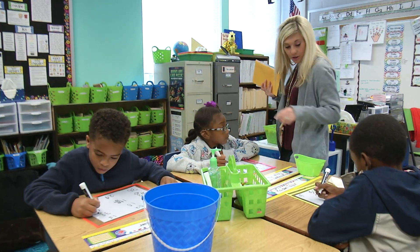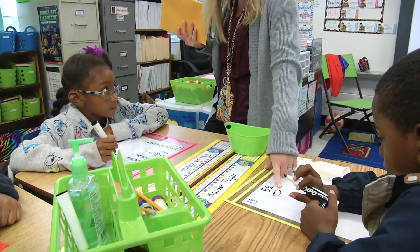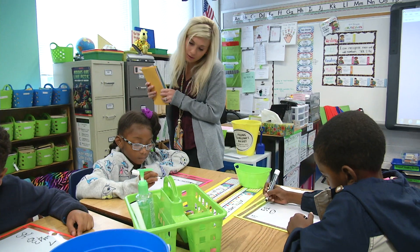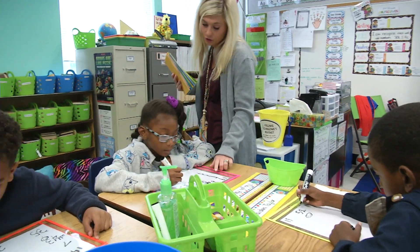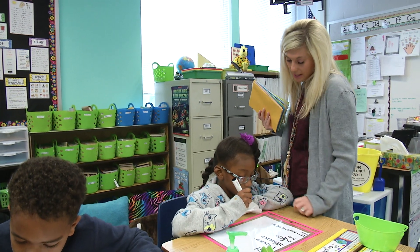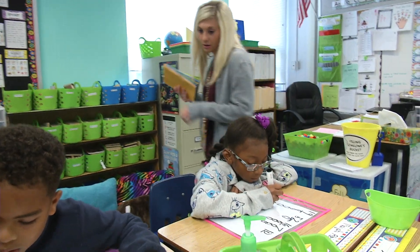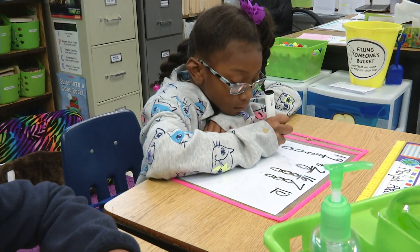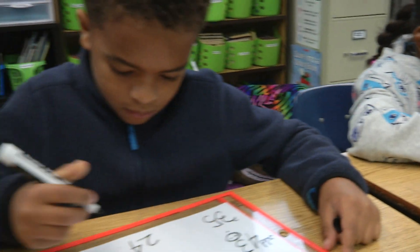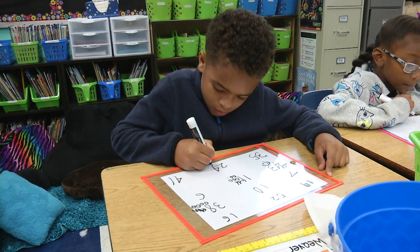Good job. Just make sure you're writing even or odd beside each number — I can tell by your work that you know the answer, but I want to see the word on your paper. Same thing, Leisha — you're showing your work wonderfully, but write even or odd beside each number. Great job, Jordan. Great job, Rock.